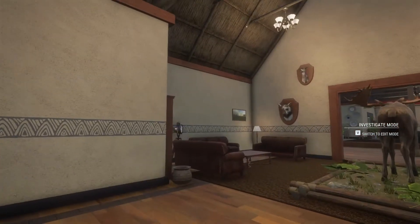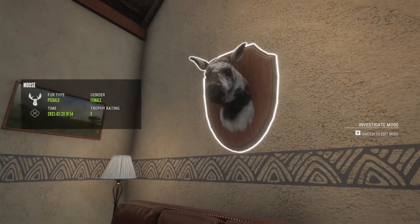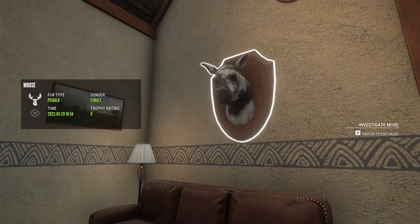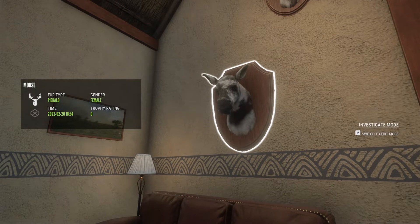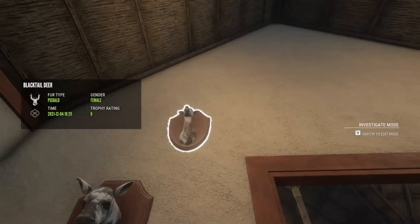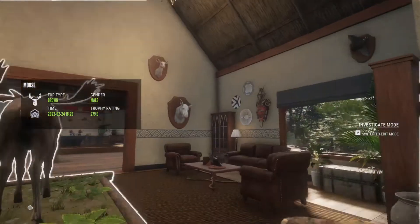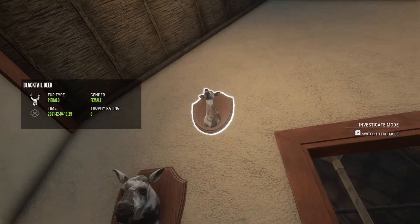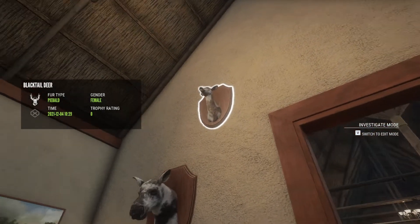Here we have some rares. This is not the same piebald moose that we got on Revintali — this is actually the piebald moose I got on Yukon Valley way back in 2022. I just started to make a setup for them, you know — the two albinos next to each other and the two piebalds next to each other. This black-tailed deer was actually the first piebald I've ever gotten — she was on Layton Lakes.